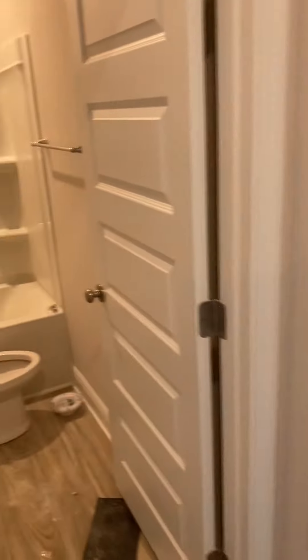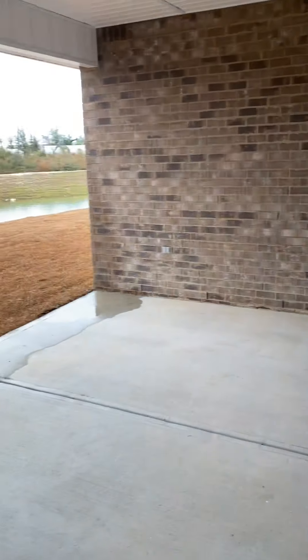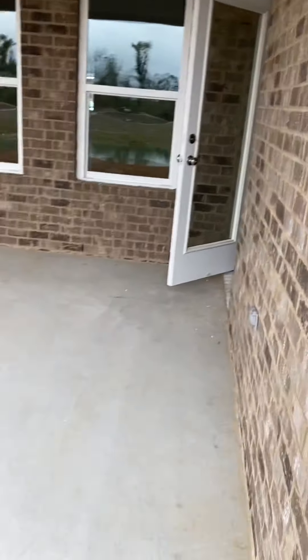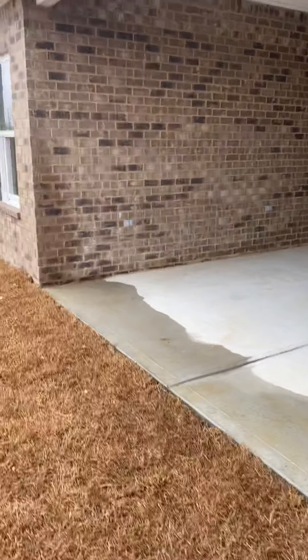But you come back out, and then you have a huge covered porch on this house. See if I can show you how big it is — it's really a nice size.